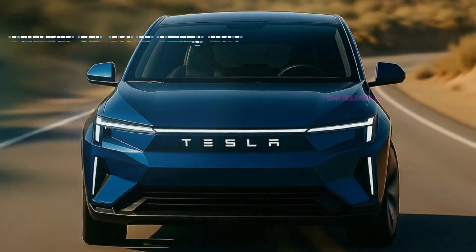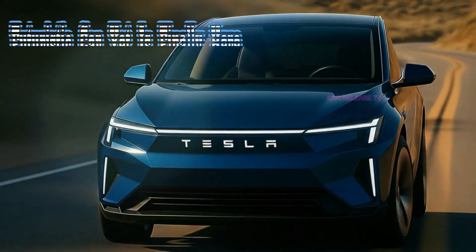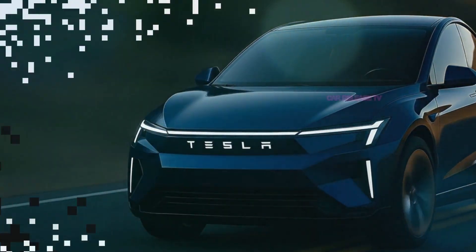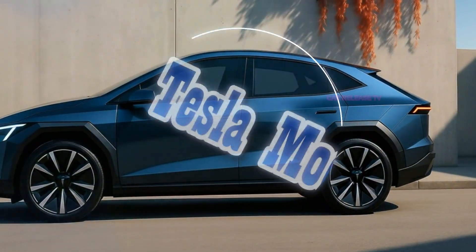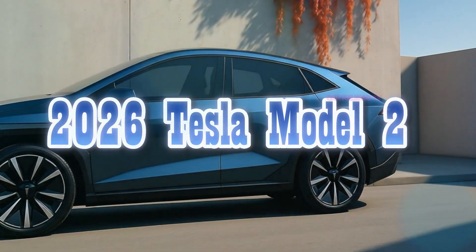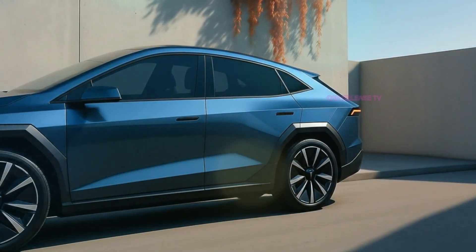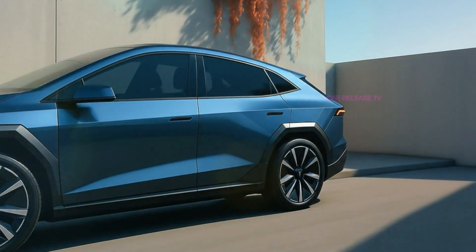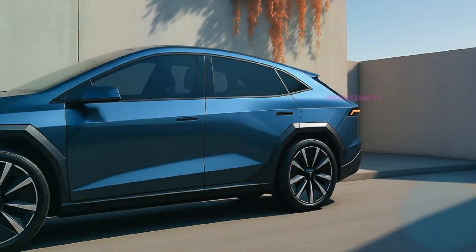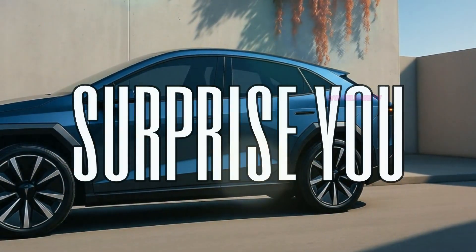What if I told you that Tesla's most affordable futuristic car yet is finally here — sleek, powerful, and smarter than anything in its class? The 2026 Tesla Model 2 might just be the car that changes the future of electric mobility for everyone. But here's the real question: does this new Tesla truly deliver on its promise of being a game changer, or is it just another EV with flashy looks? Stay tuned, because what I'm about to show you will surprise you.